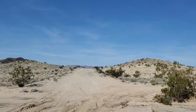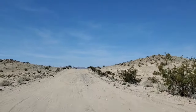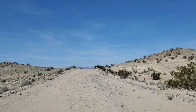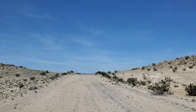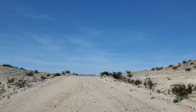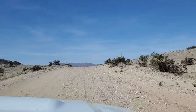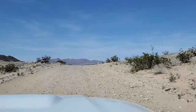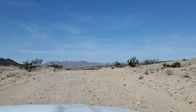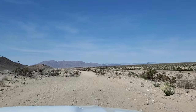From here, the road is a little washed out and sandy in places, so I would say a high clearance vehicle is necessary. We also used our four-wheel drive, but our friend who followed us didn't need it.